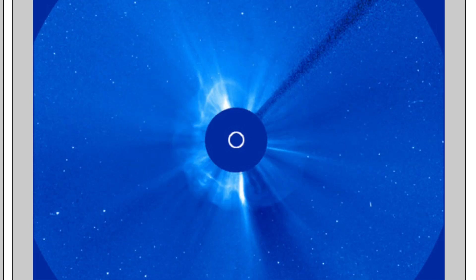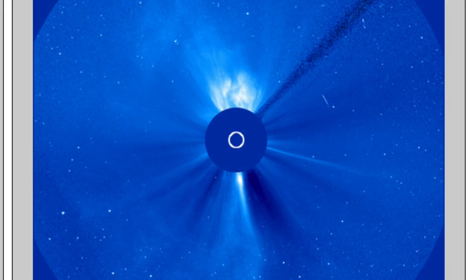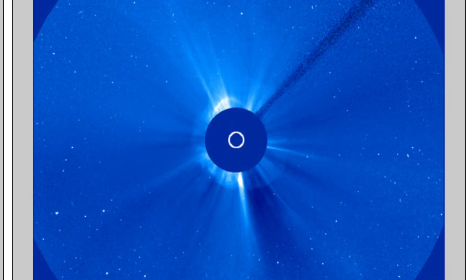Learn more about space weather with the lessons playlist linked below, and I'll see you in the morning for the Daily Show. Be safe, everyone.